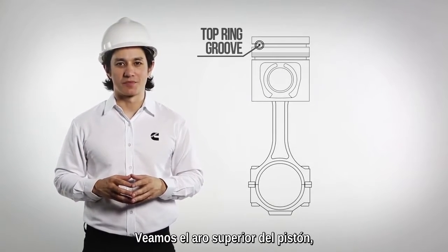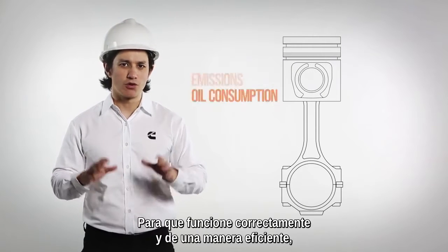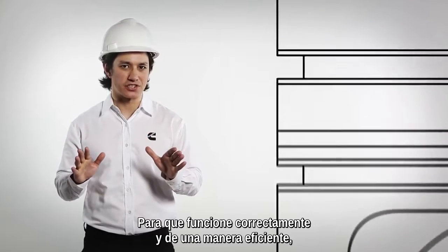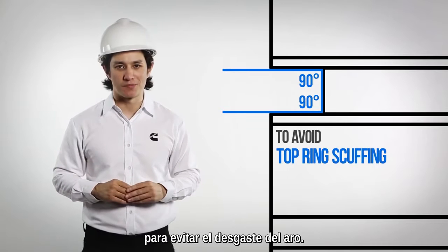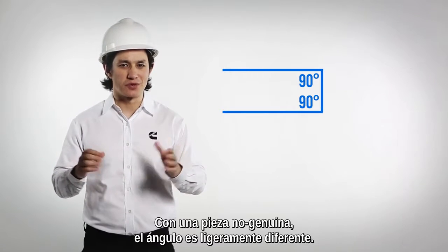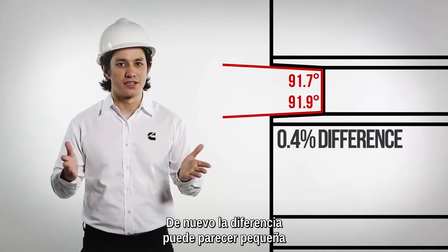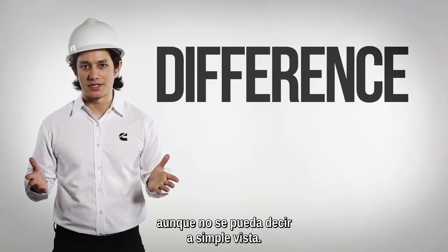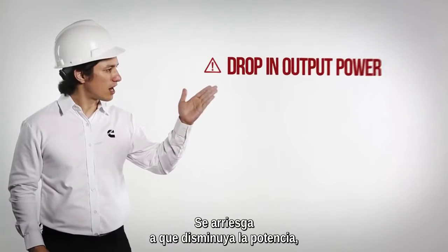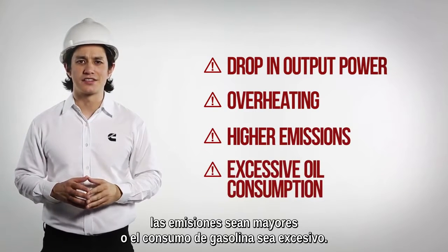Let's look at the top ring on a piston, which directly affects emissions and oil consumption. In order to run clean and efficiently, it should be correctly positioned according to the right angles to avoid top ring scuffing. The non-genuine part has a slight difference between the angles. Again, the numbers might look small, but the difference is great, even if it cannot be identified with the naked eye. The risks you take are a drop in engine output power, overheating, higher emissions and excessive oil consumption.